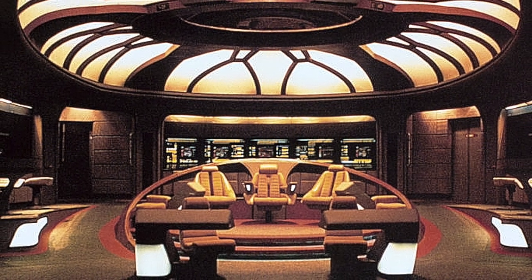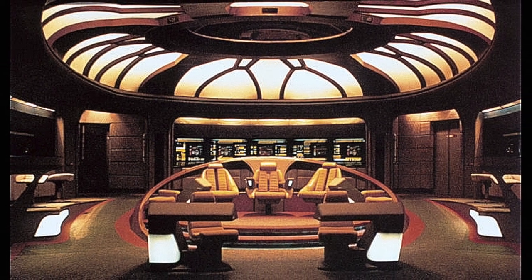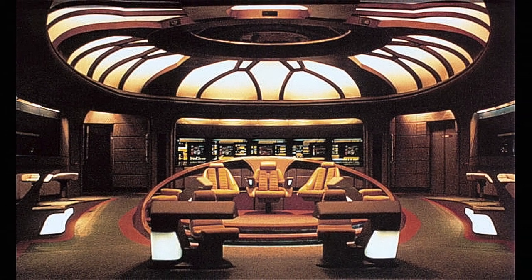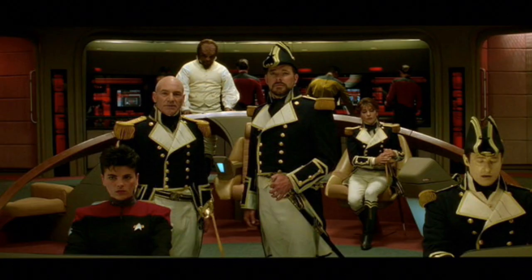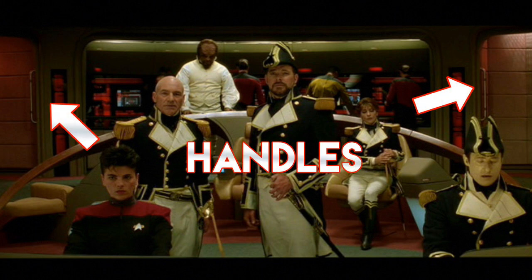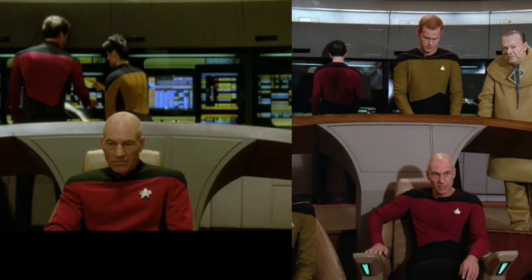Here's where the most significant changes were made. Clearly the Enterprise-D was vastly updated following the end of the TV series for Star Trek Generations. The doorways now have this grill-patterned shadow cast on them, and around the entire set the lighting was heavily overhauled. The doorways also get these pipe handlebars. The center arch pedestal gets a new front with a raised, smoothed-out look.